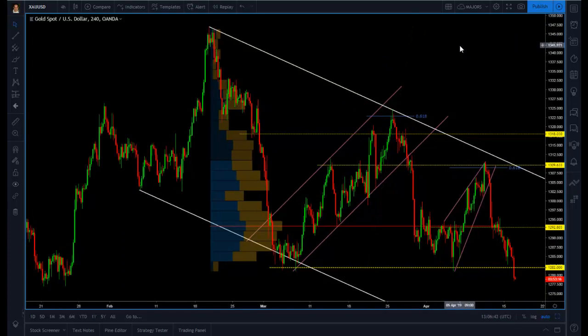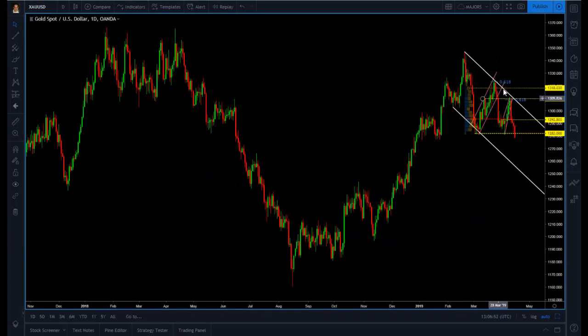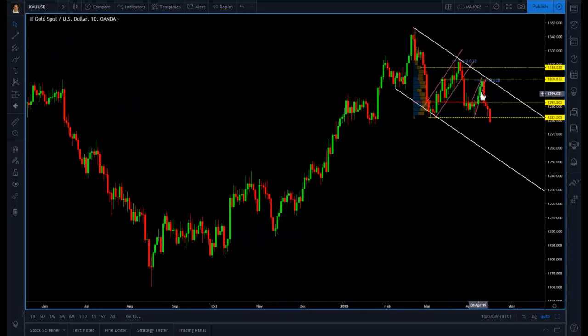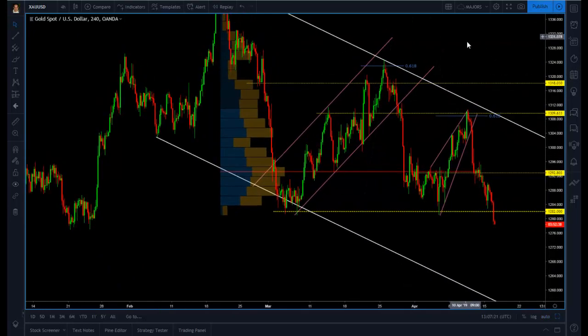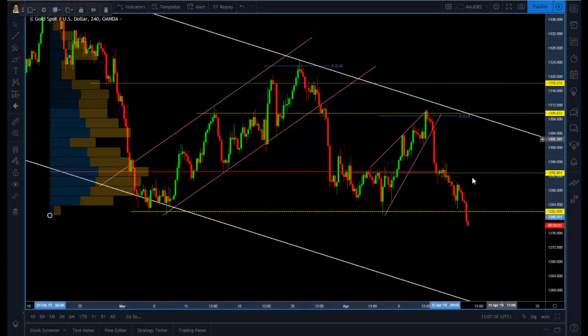We were talking about this being a larger bull flag formation on the daily, which is still valid, but now we have to focus on the levels below and in the short term we are turning bearish in gold — just look at how bearish this chart looks on the daily. Going back to the four-hour chart, gold yesterday bounced not quite from the 1282 level, which is why we didn't take the long trade. We were waiting for a real test of this level, and today we had the break below.